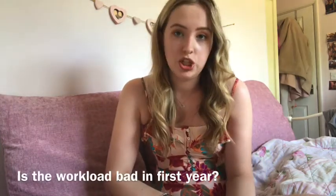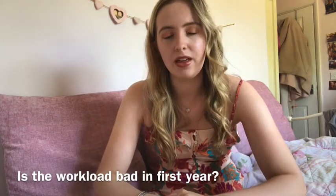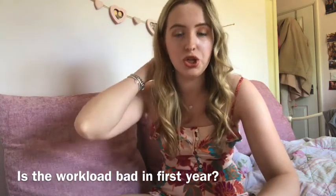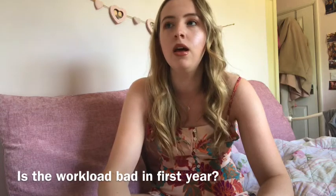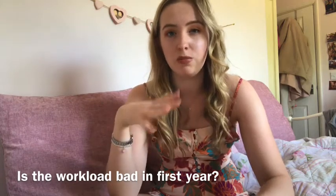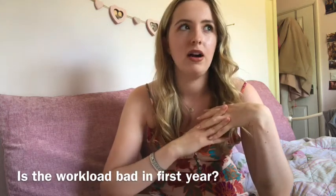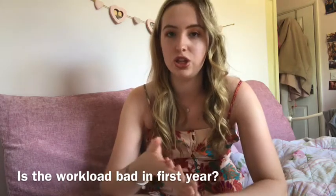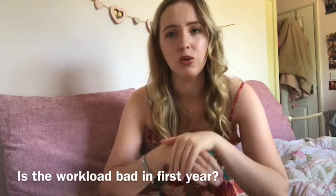Next question: is the workload bad in first year? Honestly, I didn't find it that bad at all. Compared to A-levels, you might expect it to be really heavy-going, but it's really not. With most unis, you just have to pass first year to stay on your course, so they make the work quite manageable. It's different to A-levels because A-levels are exam-based whereas uni is usually a mixture of coursework and exams. I think I had one or two exams in my first year of psychology, and as long as you attended lectures and seminars you could get the gist of what would come up.